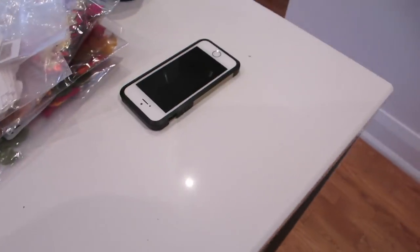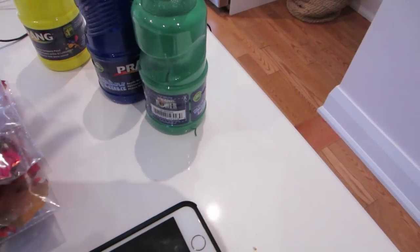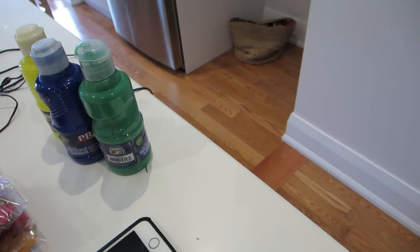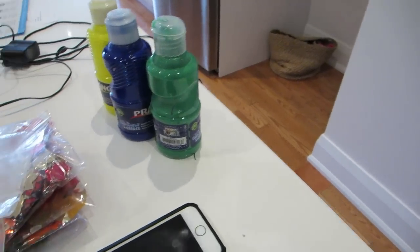We do still need to go to the store because we're out of green, blue, and yellow paint, and red's getting low too. So we're going to get the four primary color paints at the store.